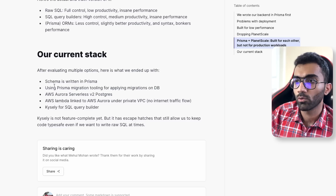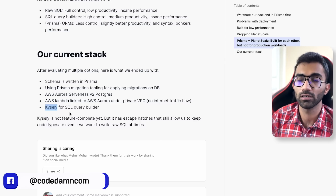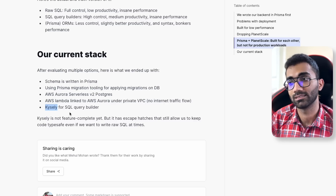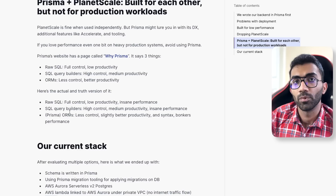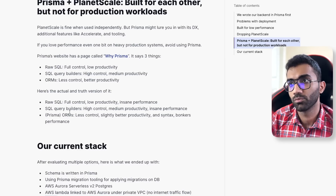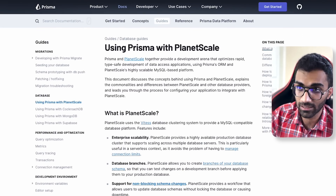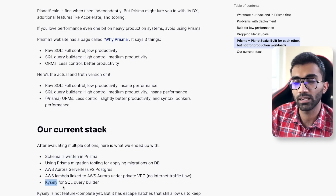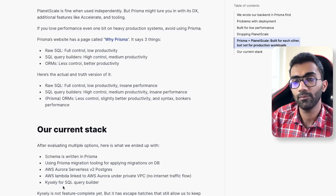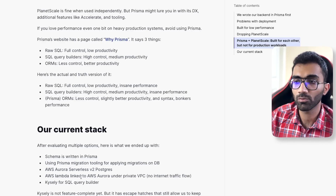We rewrote the full backend and this time used something called Kysely. Kysely is not an ORM — it's a query builder. It gives us type completions for our TypeScript backend, and it keeps code safe through parameterized queries, so there's no chance of SQL injection as long as you're not jumping into raw SQL. We still use Prisma's schema and migration tooling — the schema written in Prisma converts into type-safe types used by Kysely — but Prisma is not present at runtime at all.